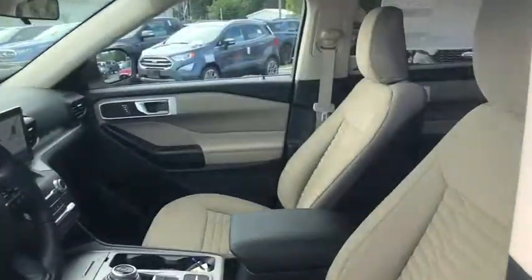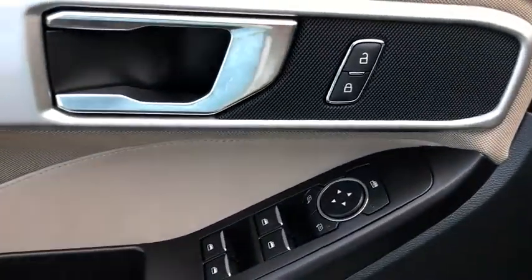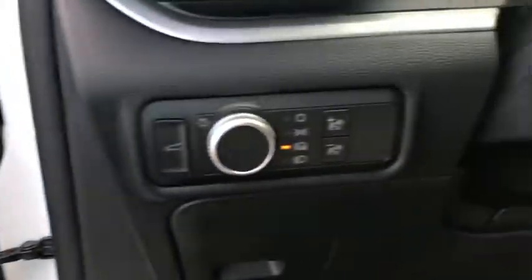Power liftgate, power passenger seat, traction control, dual airbags, leather-wrapped steering wheel, power steering, four-wheel disc brakes, AM-FM stereo radio.